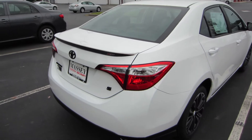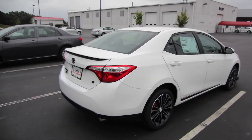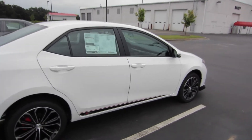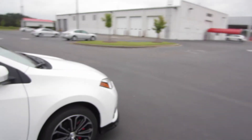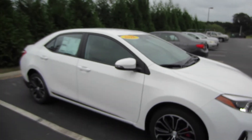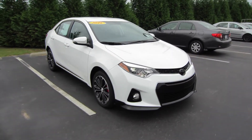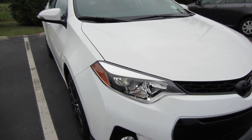So that's it for this 2016 Toyota Corolla S Plus with the XSP package. If you're interested in this vehicle or any other that you've seen out here on the lot at Massey Toyota, feel free to contact them — all their information will be in the description below. So thank you guys for watching and I will see you in my next video.